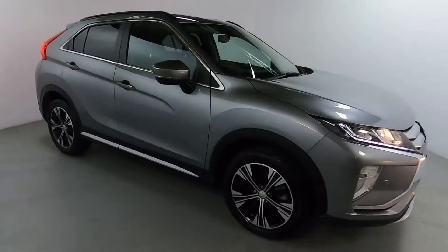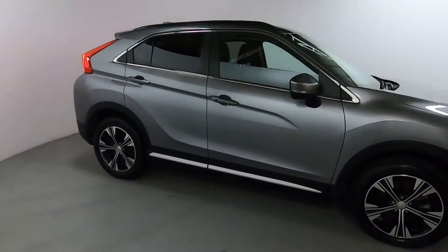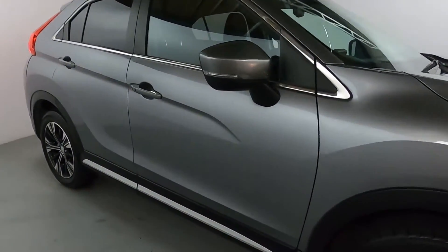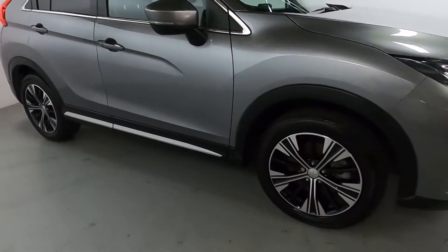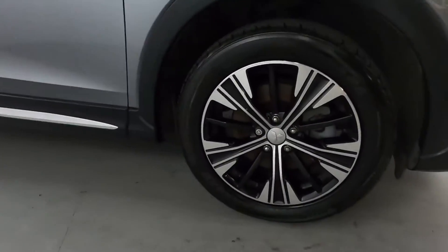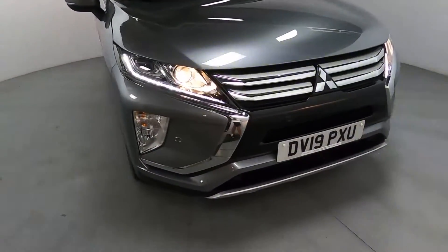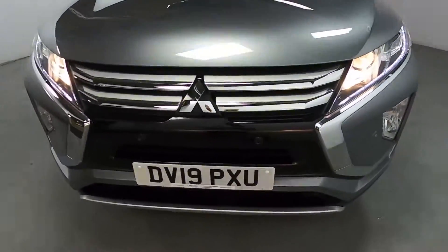This is a nice big family-sized car. You've got plenty of space in the back and the boot. You can tell from the outside there are a lot of nice styling features like these leading lines on the doors, chrome accents around the windows and the skirts, and nice big two-tone wheels. We've also got LED daytime running lights as well as parking sensors at the front.